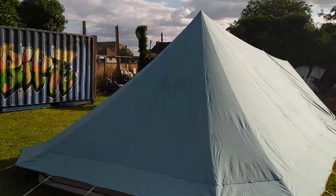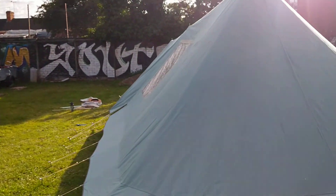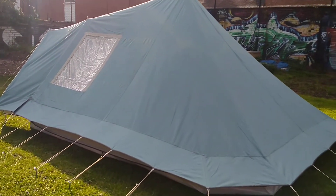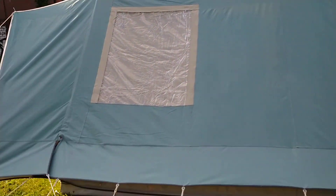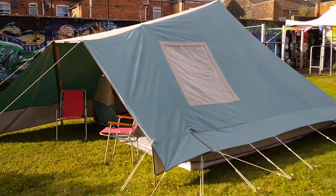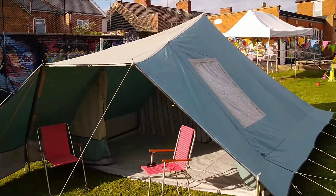They are 3.4 metres wide and around 3.6 metres deep, so they're actually quite a long tent. They're particularly attractive, I think. You will kind of have to make your mind up whether you like the light green — I think it makes a really refreshing change, particularly against the grey.